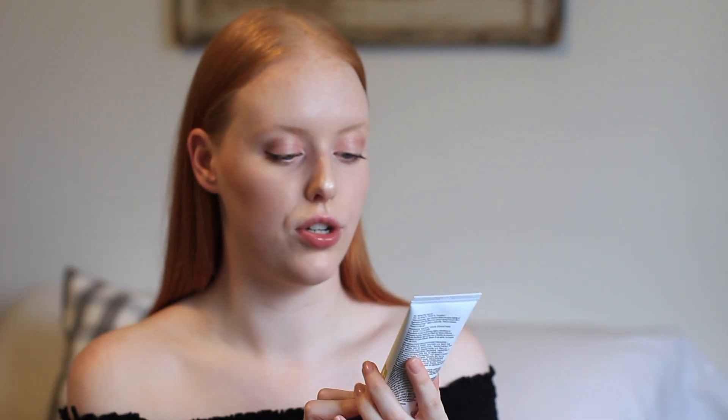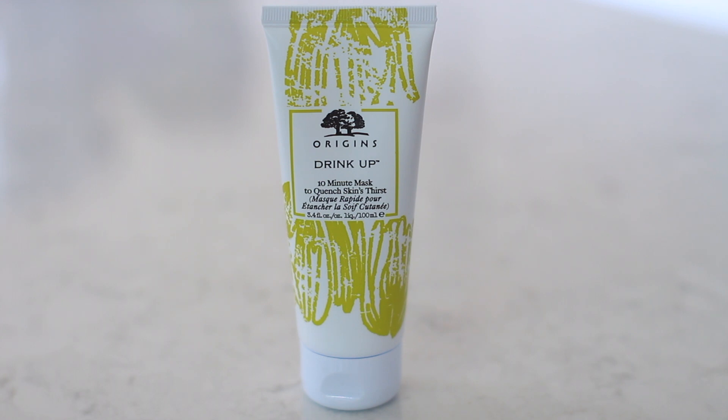I got more Origins skincare — this is the Drink Up 10-minute mask to quench skin's thirst. I really like this a lot. It makes your skin so smooth and hydrated.